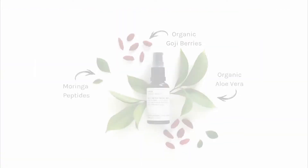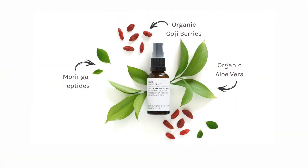The Daily Detox Facial Wash deeply cleanses the skin without stripping or drying, using natural vegetable based cleansers. Moringa, goji berry and aloe vera help to defend against pollution, soothe and protect the skin.